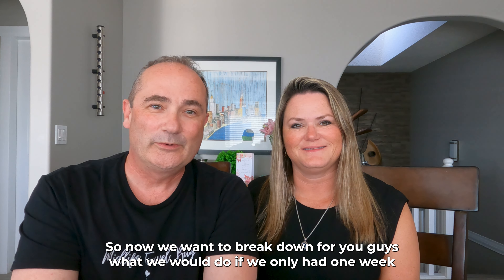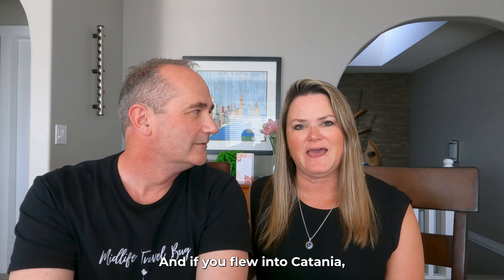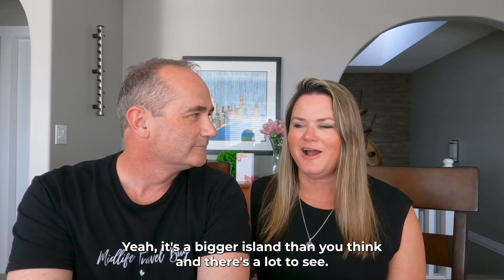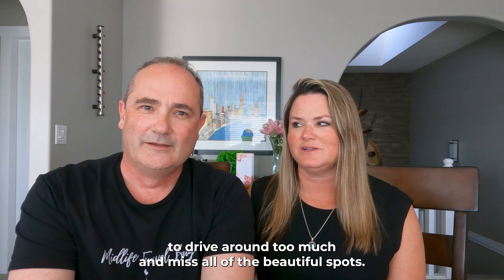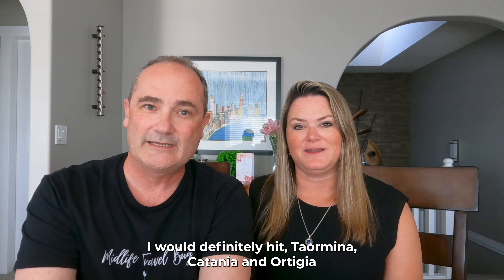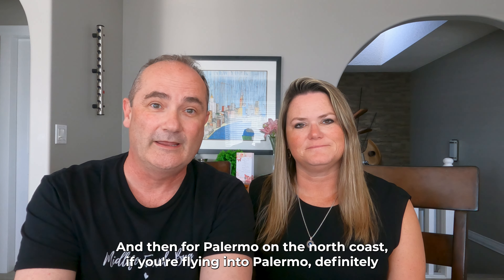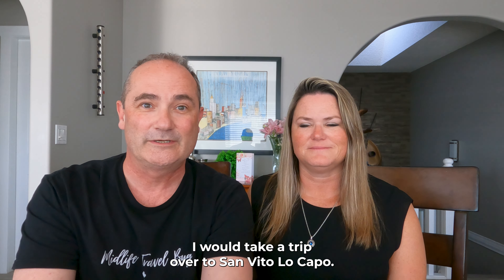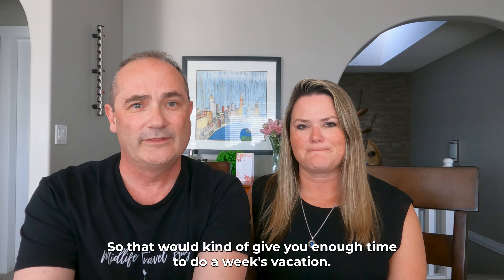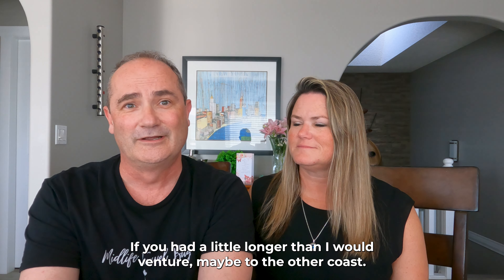If you only have one week in Sicily, we recommend focusing on one coast rather than trying to see everything. If you fly into Catania, hit Taormina, Catania, and Ortigia with day trips around there. If you fly into Palermo, see Palermo, spend time in Cefalù, take a trip to San Vito Lo Capo, and visit Mondello Beach — that gives you a solid week. If you have a little longer, then venture to the other coast.